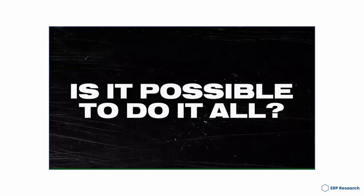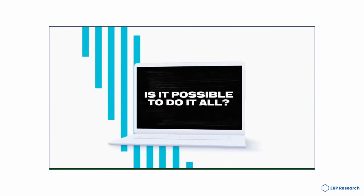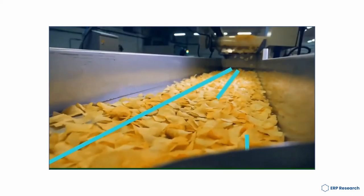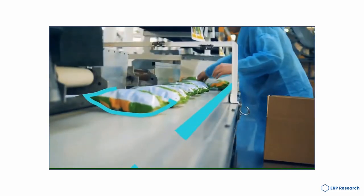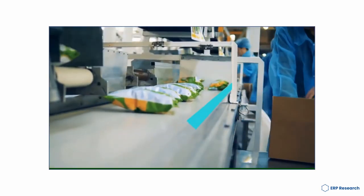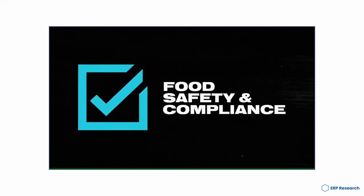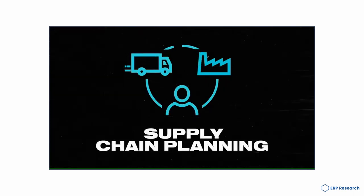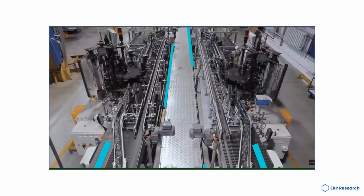Plex ERP can be integrated with other software to provide a comprehensive solution for managing your business, from financials to sales, marketing and operations. Plex is flexible and customizable, making it easy to integrate with other software. Some of the other software that Plex can be integrated with include Salesforce, Sugar CRM, Google Analytics and Microsoft Dynamics CRM.